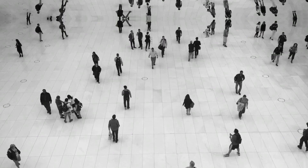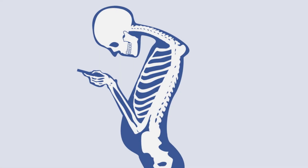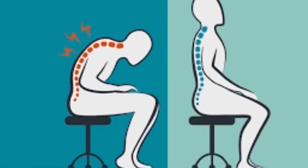Hey there, welcome back to our channel. Today, we're going to talk about something that affects most of us, and that's posture. If you find yourself slouching or hunching over throughout the day, you're not alone. But don't worry, we've got some easy and effective fixes to help you improve your posture and maintain a healthy spine. So, let's get started.